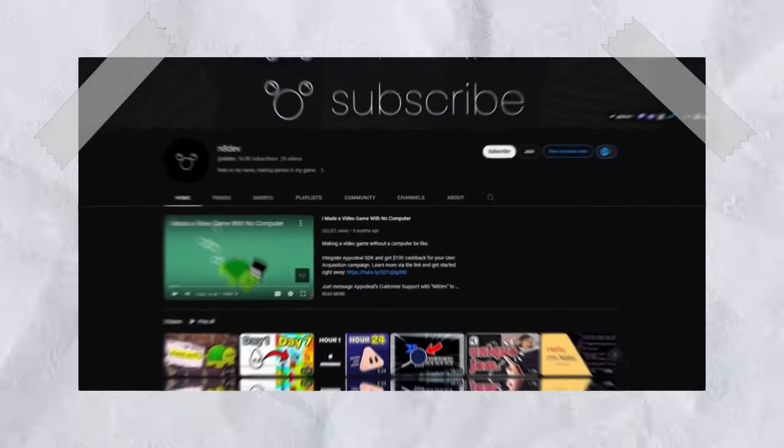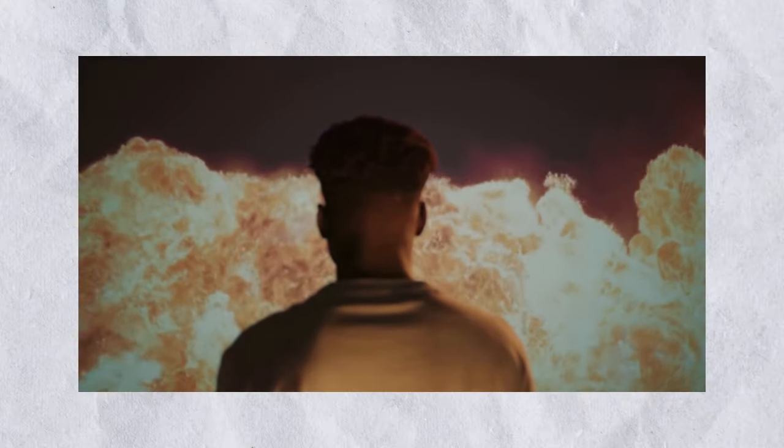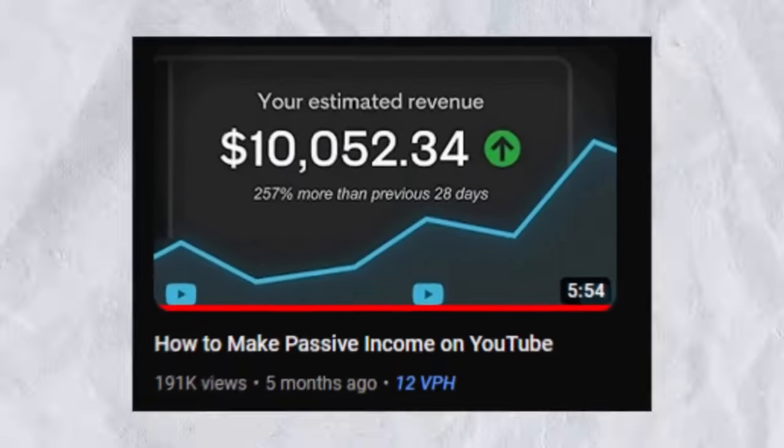If I were to tell you that these two channels right here were managed by a talented 17-year-old kid from the comfort of his own home, you might think I'm exaggerating. But it's true. Meet Nate Curtis, the mastermind behind a YouTube channel that skyrocketed from zero to a thousand subscribers with just one incredible video.